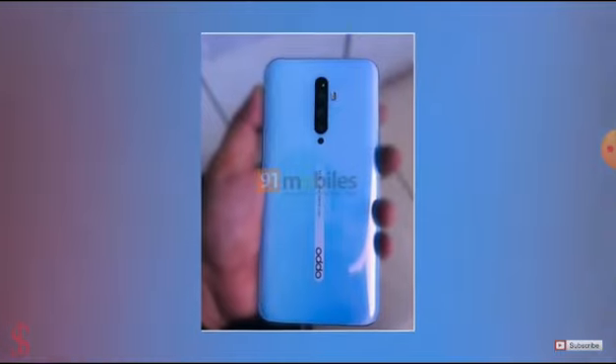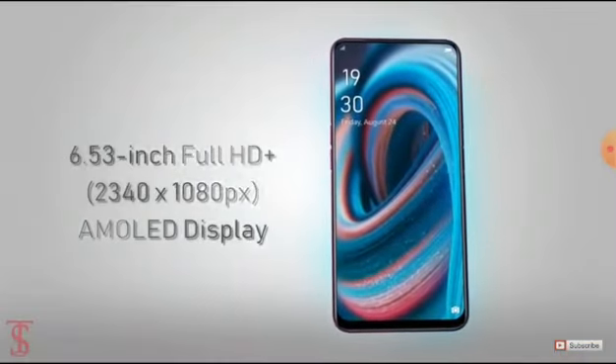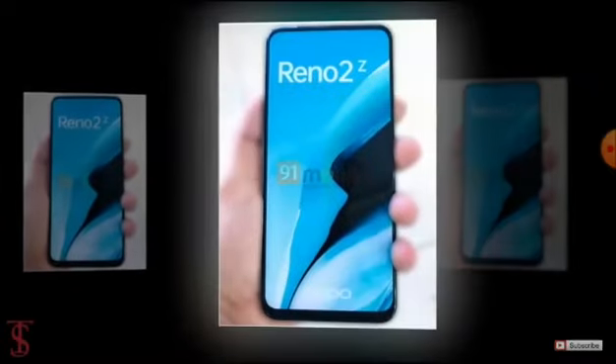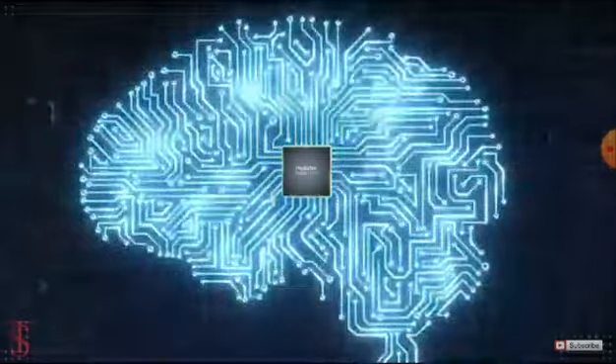Talking about the specifications, according to previous leaks, the Oppo Reno 2Z will support a 6.5-inch AMOLED display with Full HD Plus resolution, and the screen will be protected by Corning Gorilla Glass 5. The smartphone will also come equipped with an in-display fingerprint sensor.